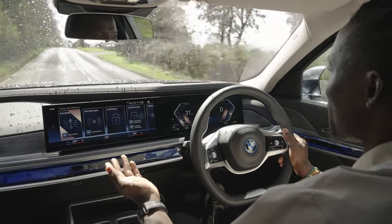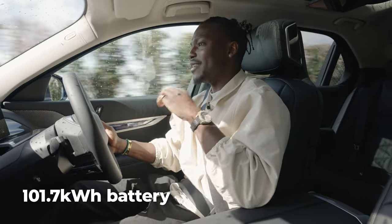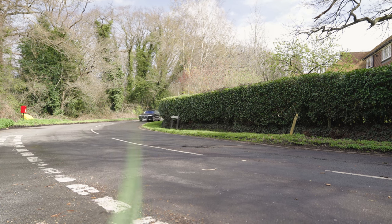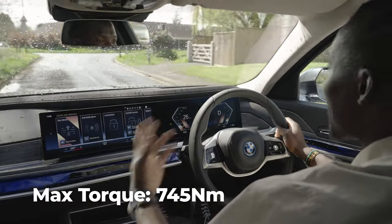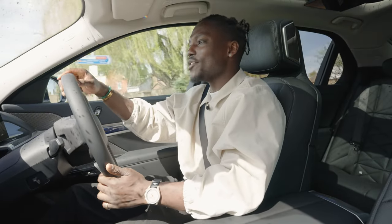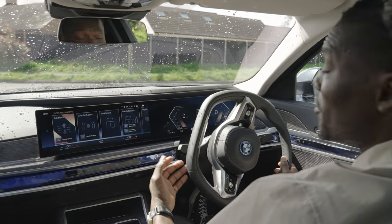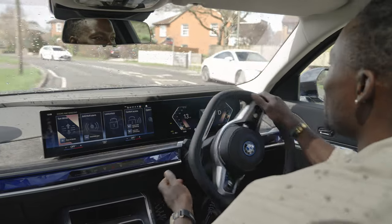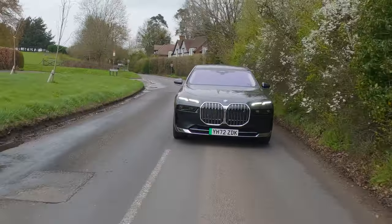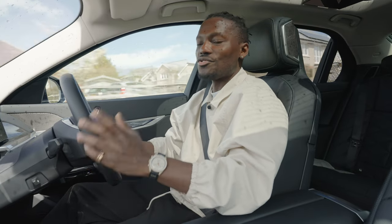Now the stats: 0 to 62 mph in 4.7 seconds, a 101.7 kilowatt-hour battery, dual motors, all-wheel drive, top speed of 149 mph, and 745 Newton metres of torque. Being electric, you feel that torque instantly when you put your foot down. Despite weighing 2.7 tonnes, it feels faster than the numbers suggest. You can cruise comfortably, and when you need to put your foot down, it responds with ease, keeping all passengers comfortable.